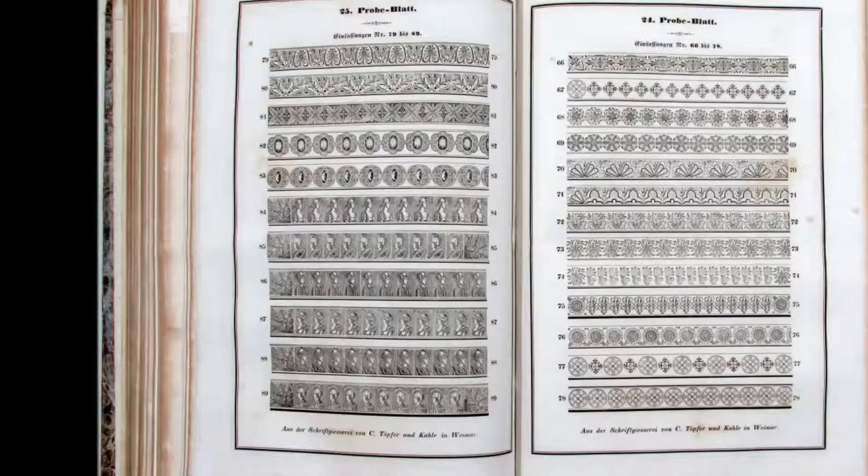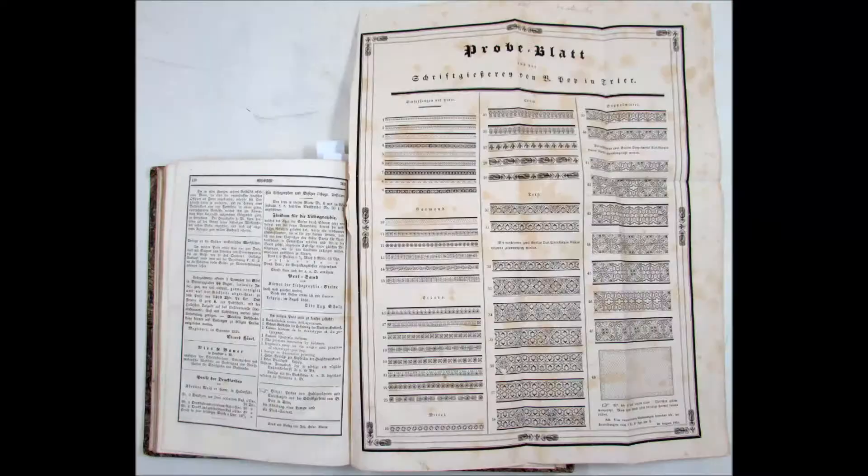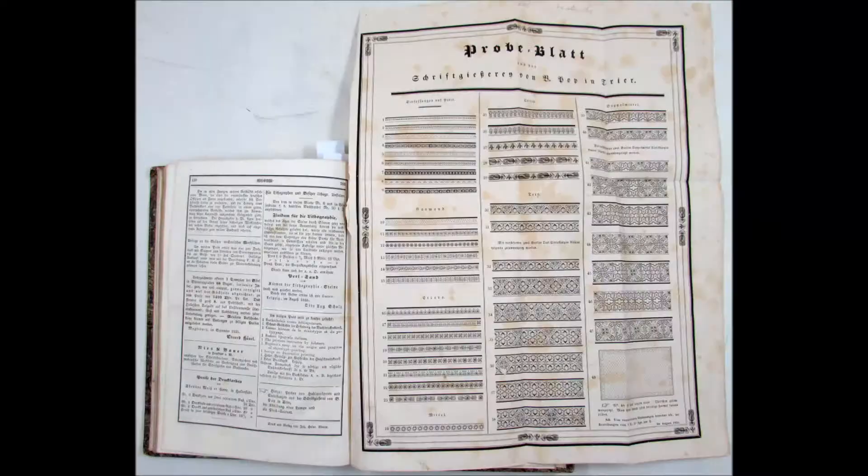Another thing is that the foundries present are not just the most important ones of the day, but many of the smaller ones that we've forgotten all about nowadays. And to me, one of the main interests of this work is that you can find information in it that is absolutely unavailable elsewhere.